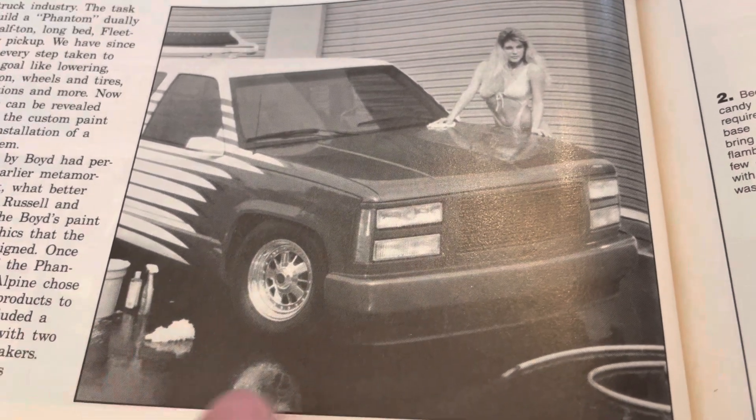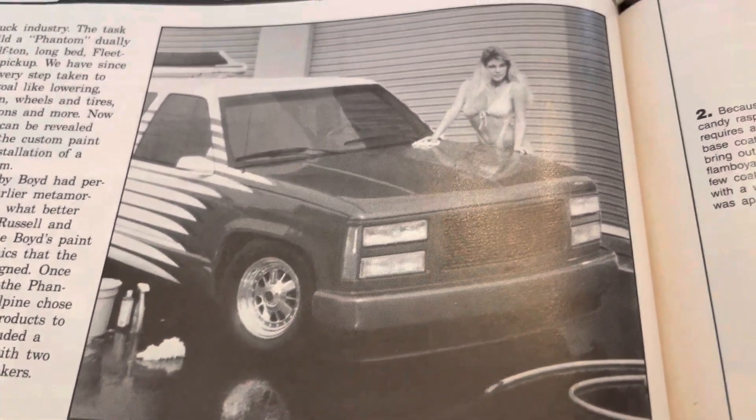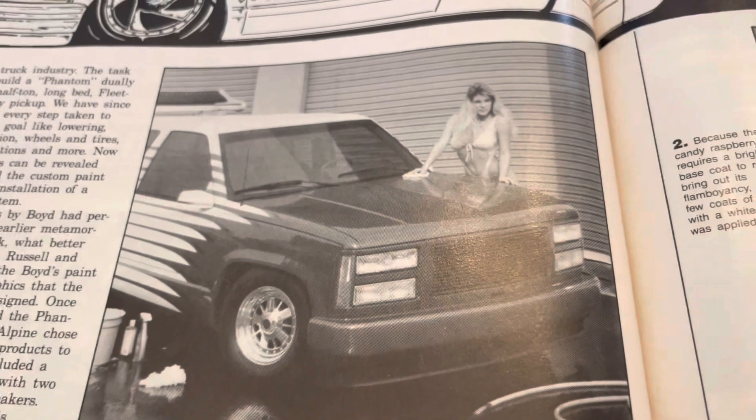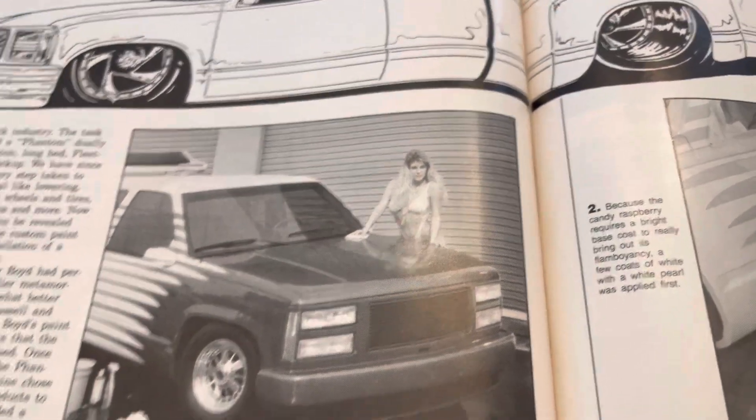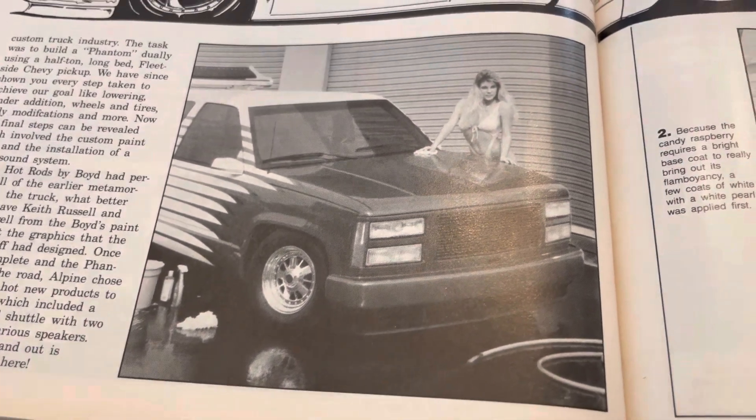This one was always cool to me because you have the water hose and the cleaning stuff, and the model is washing the truck. That was reminiscent of Ballistic — with the water hose and things like that. This one of course also has the model and some of the cleaning supplies on the ground.